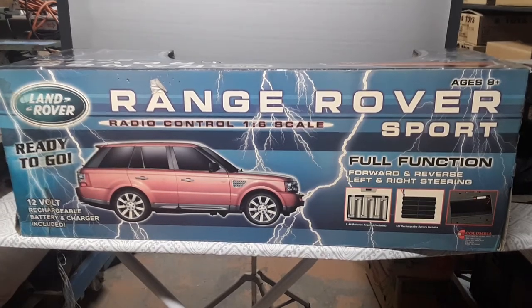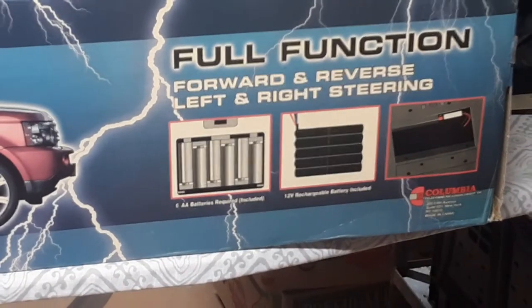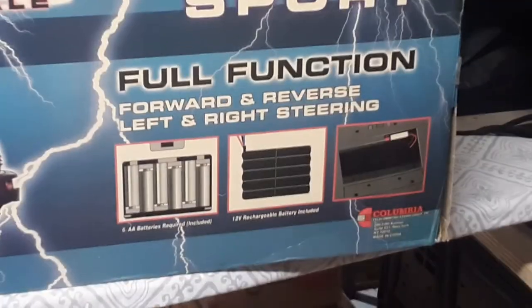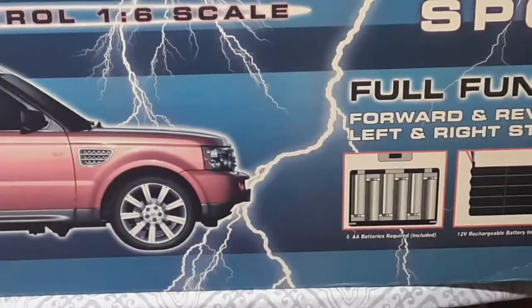One-sixth scale, full functioning. This is just an awesome forward, reverse, left and right steering. There's the battery packs and everything. Once again, you see Columbia — what does that say? New York. Made in China. Suite 651, New York. Very, very cool.